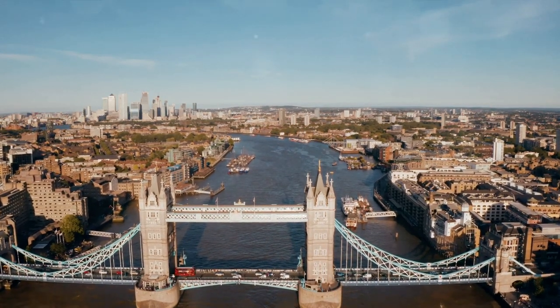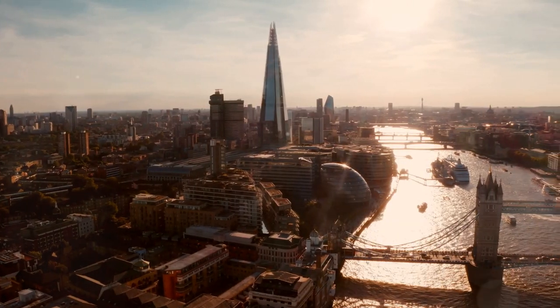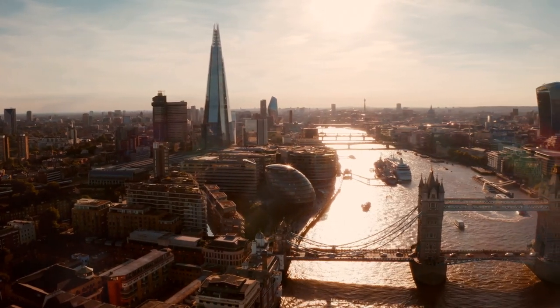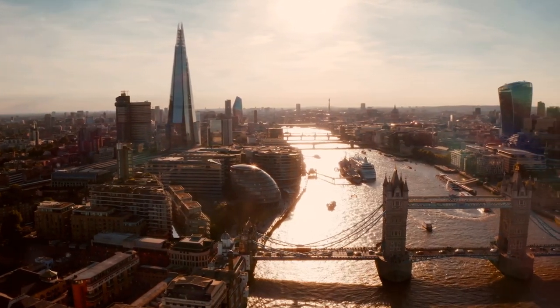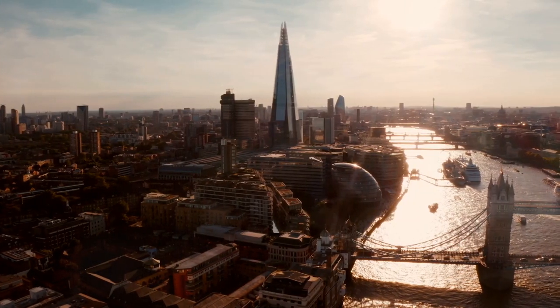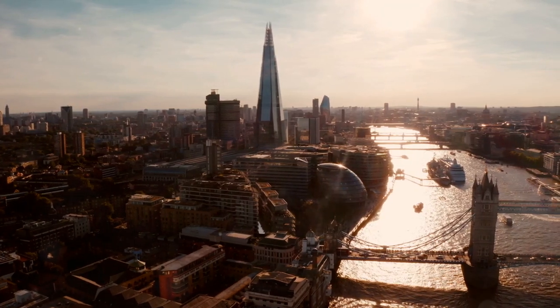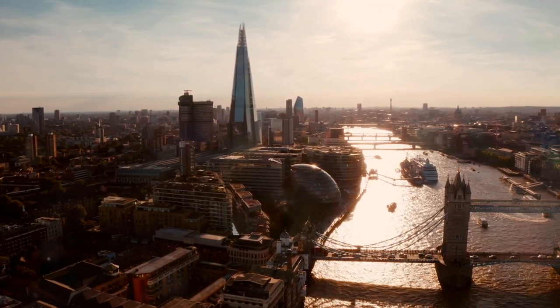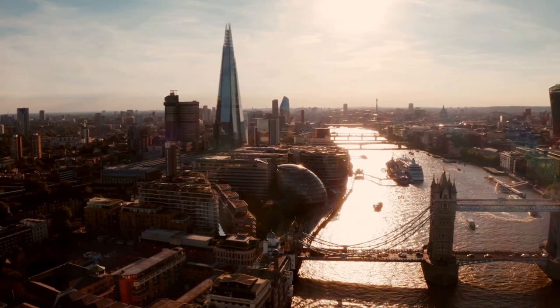Our story now turns to one of the Dixon brothers, who were instrumental in this monumental project. It was during the erection of the obelisk that an observant onlooker noticed something peculiar — one of the brothers was seen placing a cigar box beneath the massive stone structure. This act, seemingly insignificant at the time, would become the seed of a mystery that continues to flourish to this day.